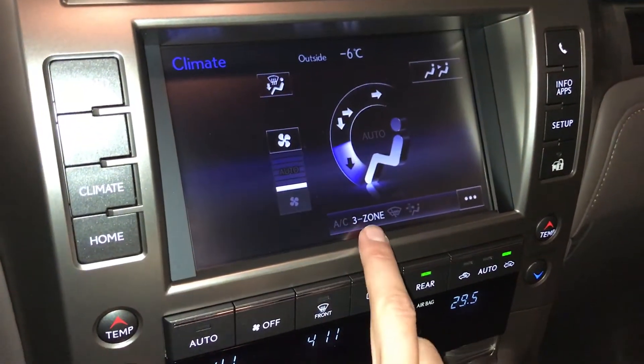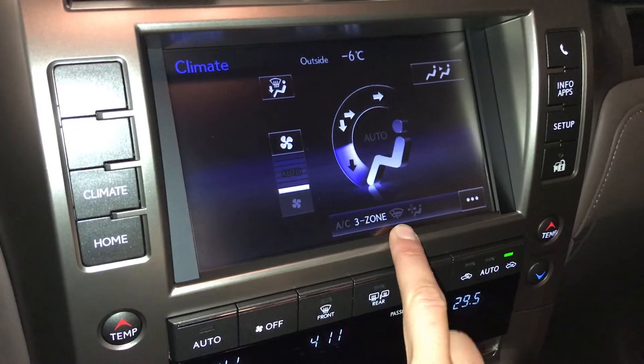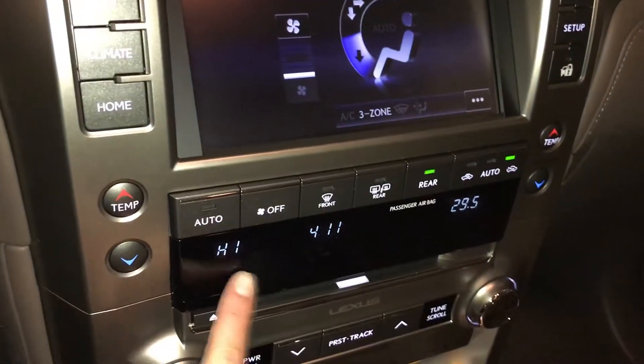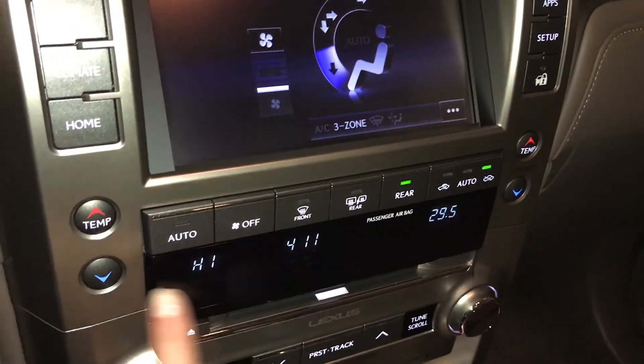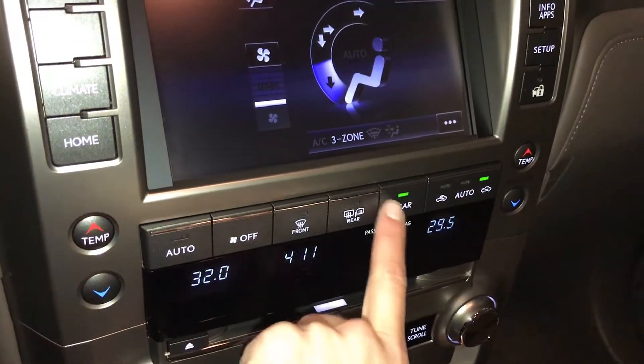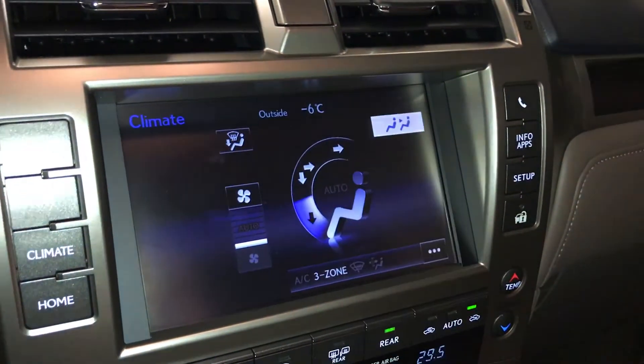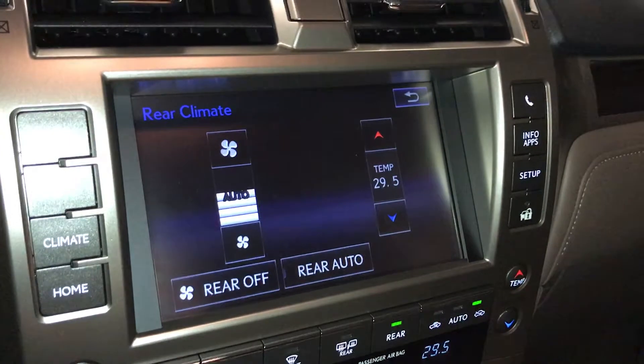3-zone independent climate control, AC. We have our windshield wiper de-icer, front and mirror defrost, side mirrors are heated, temperature shown down here. You can turn on and off the rear climate from here, adjust it in here — you can do the fan speed and temperature.